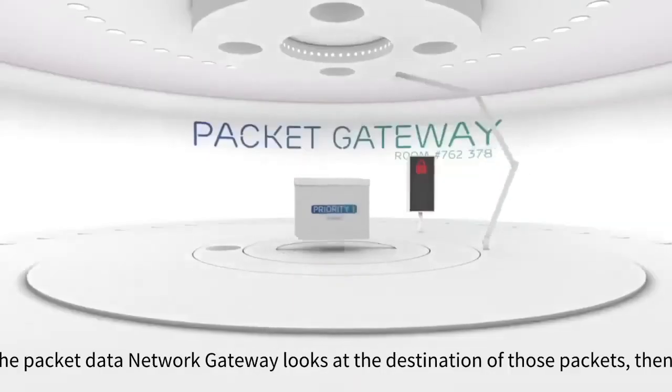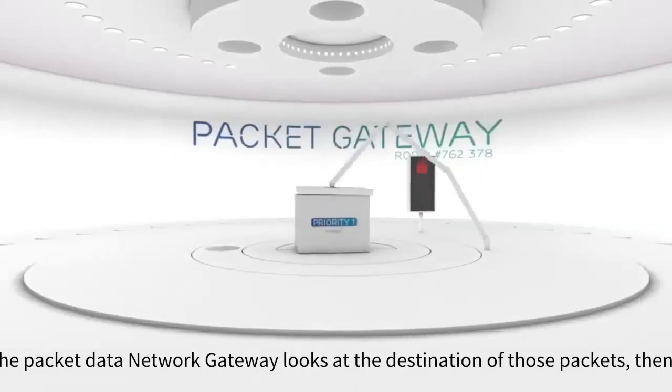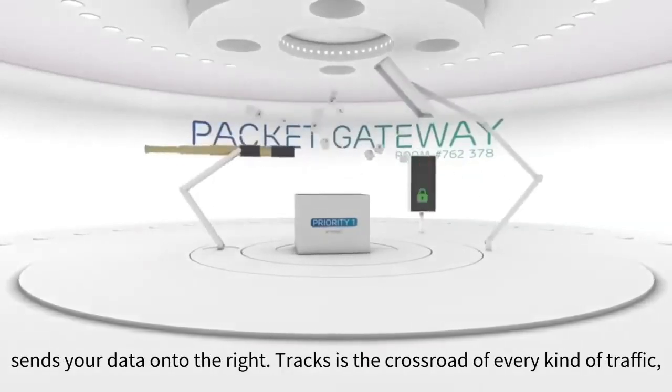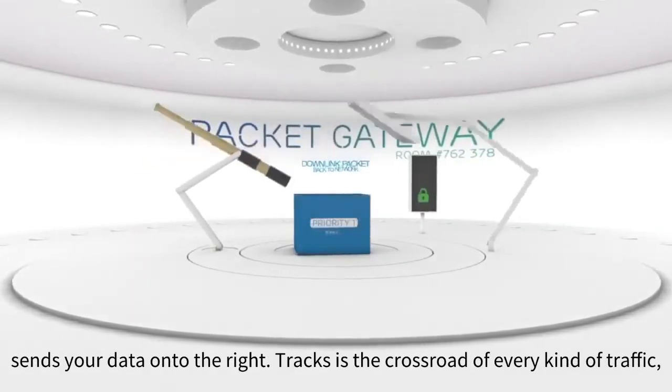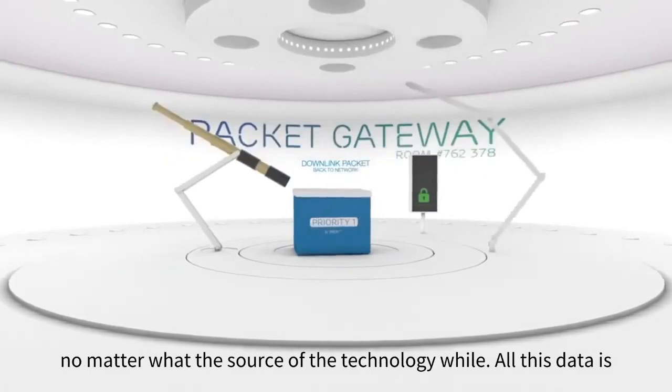Now receiving the packets, the packet data network gateway looks at the destination of those packets, then sorts and sends your data onto the right tracks. It is the crossroad of every kind of traffic, no matter what the source of the technology.